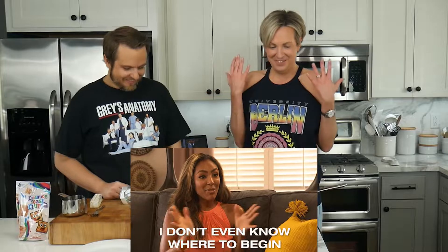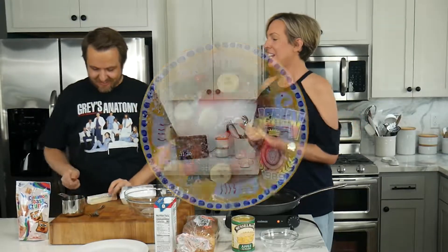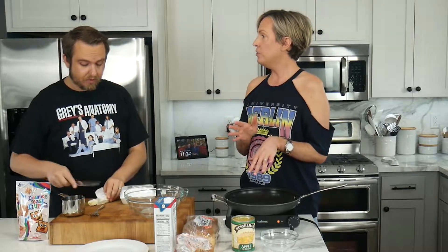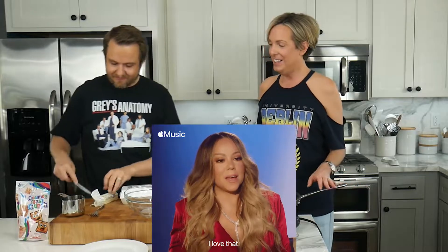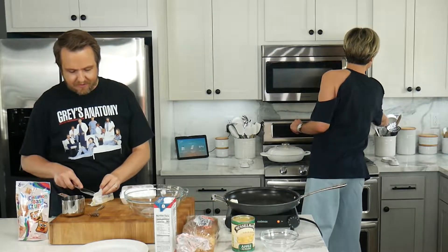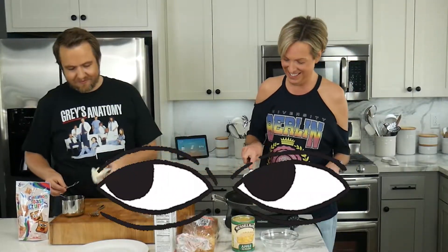Look at all these ingredients — I don't even know what to do first. Do you have a plan? Yeah, we're going to make French toast. So I'm going to put butter in this pan — we need a melt of butter — and we're going to fry our French toast. But we should make French toast sticks! Oh, that's a good idea, I love that. Maybe we'll put... I'm just going to eyeball it. We like a good eyeball recipe.